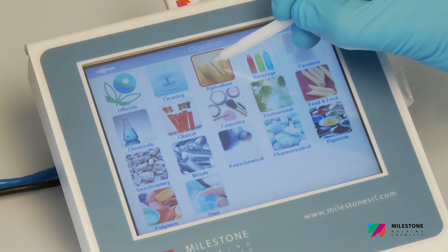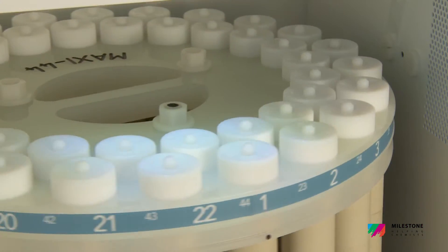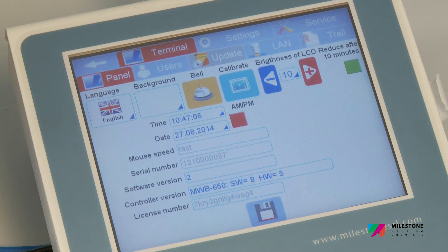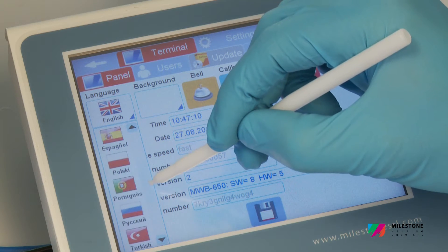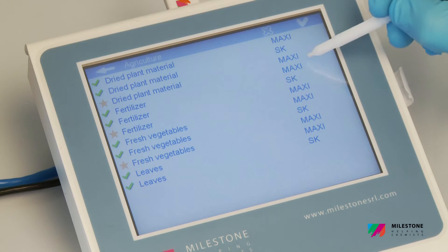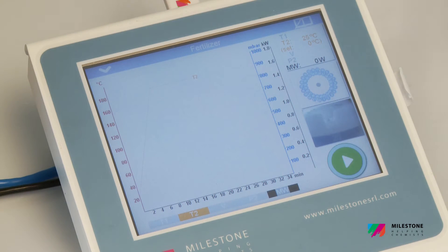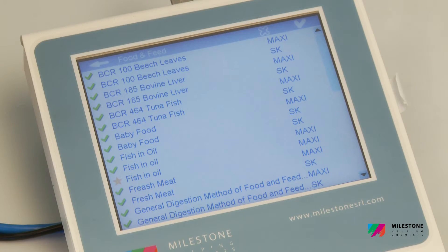The Ethos UP is operated via a compact control terminal with an easy-to-read, bright, full-color touch screen display. The terminal runs a completely new user-friendly, icons-driven, multi-language software to provide easy control of the microwave run. Simply recall a factory-stored method or create a new one, press start, and the system will automatically follow the user-defined temperature utilizing a sophisticated PID algorithm to regulate the microwave power.